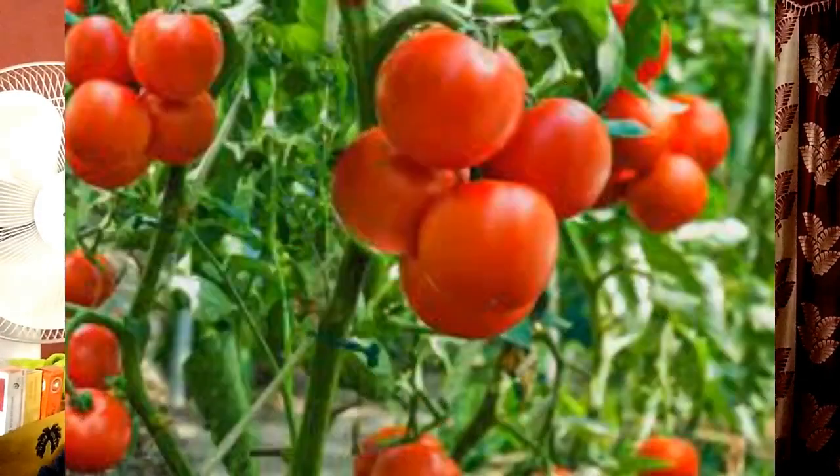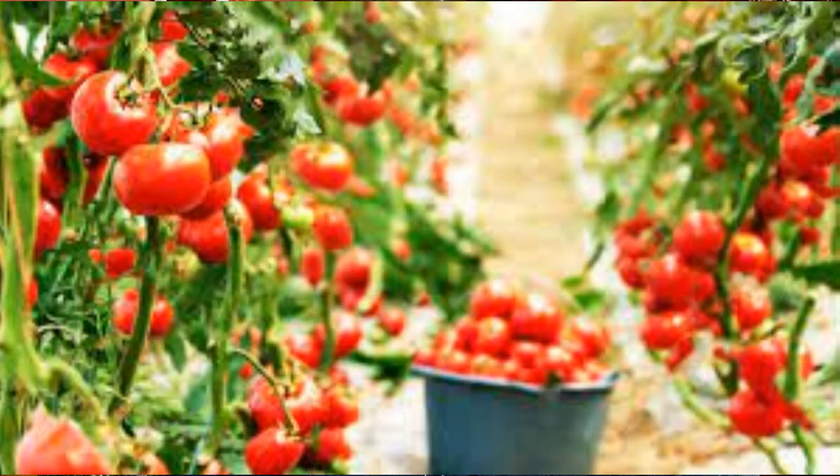We are discussing about horticulture business, and today we are discussing about tomato farming. Tomato is used in diverse ways in the form of salads, juices, sauces, and ingredients for various culinary preparations. Interestingly, China ranks number one as the largest producer of tomatoes.